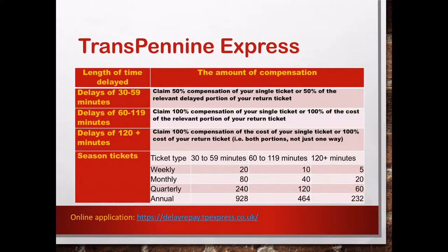This slide shows you the TransPennine Express train company and their terms and conditions. If your delay is 30 to 59 minutes, you can claim 50% compensation of your single ticket, or 50% of the relevant delayed portion of your return ticket. If the delay is between 60 to 119 minutes, you can claim 100% compensation of your single ticket, or 100% of the cost of the relevant portion of your return ticket. If your delay is more than 120 minutes, you can claim 100% of the cost for your single ticket or 100% of your return ticket — including both portions, not just one way.